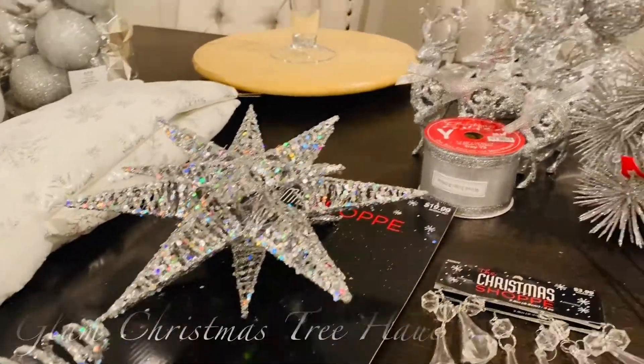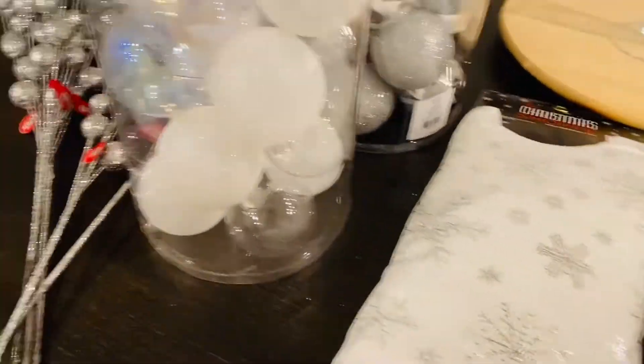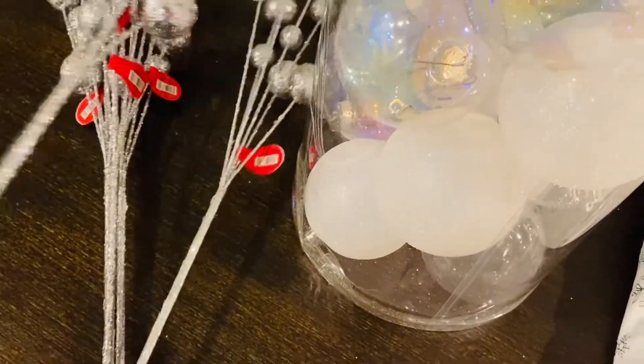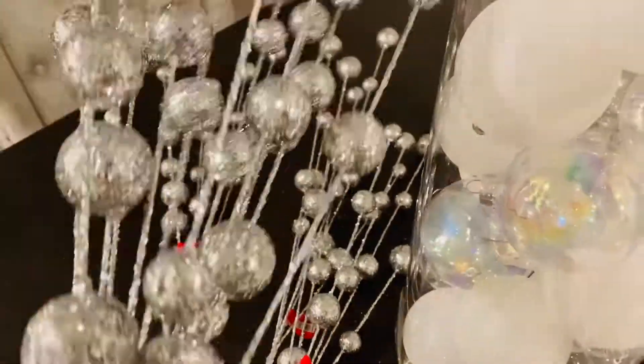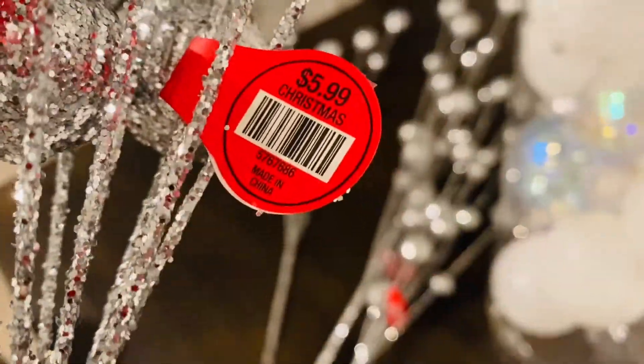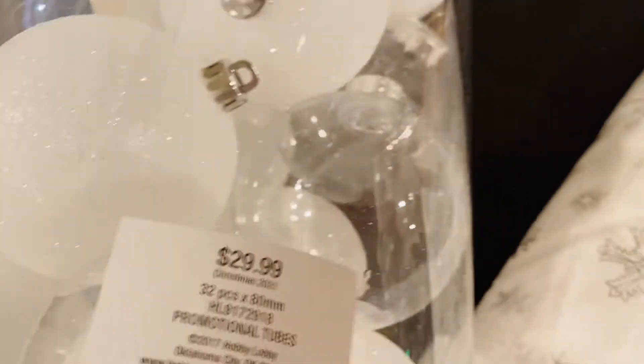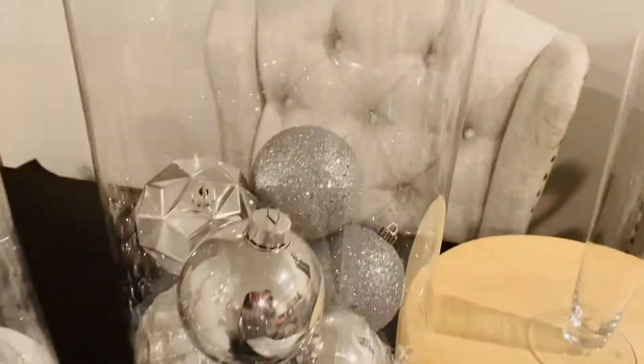Alright guys, I'm going to show you what I got today at Hobby Lobby. I went on a shopping spree because I am redoing my tree. I had gold and red last year and I'm just so over the traditional red, gold, and green colors. I wanted to do something really cute this year and step out of the box. They had some fantastic stuff, though most of it is really being picked over now.